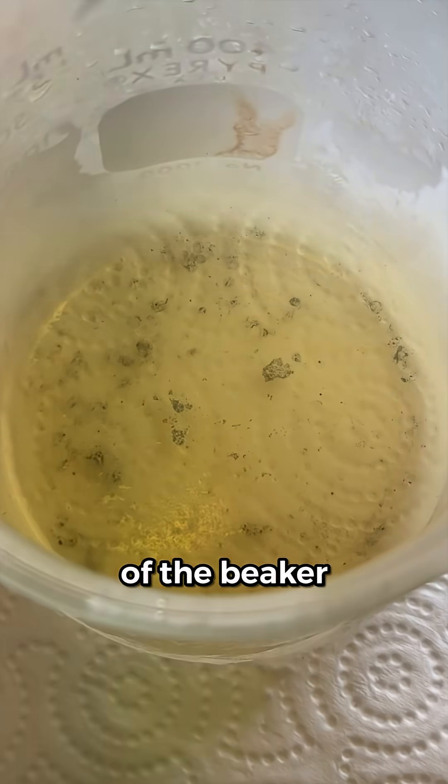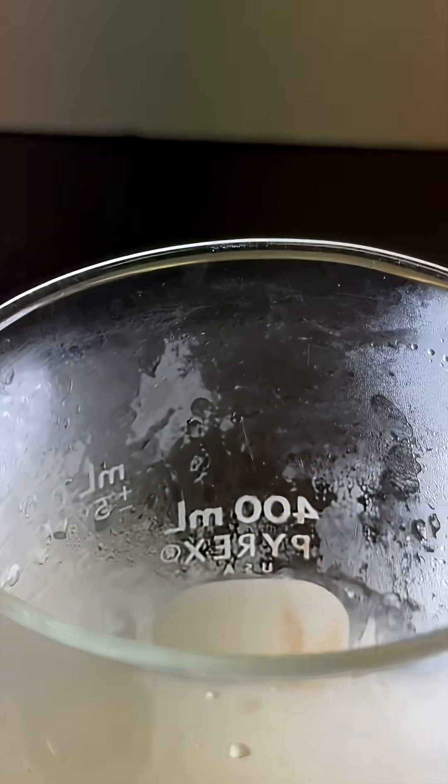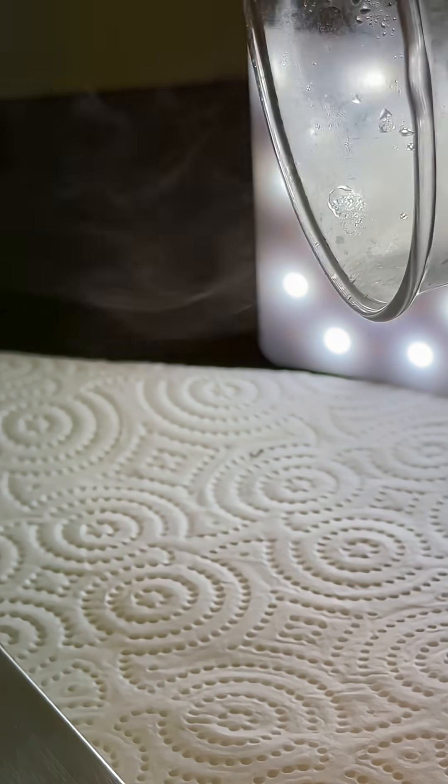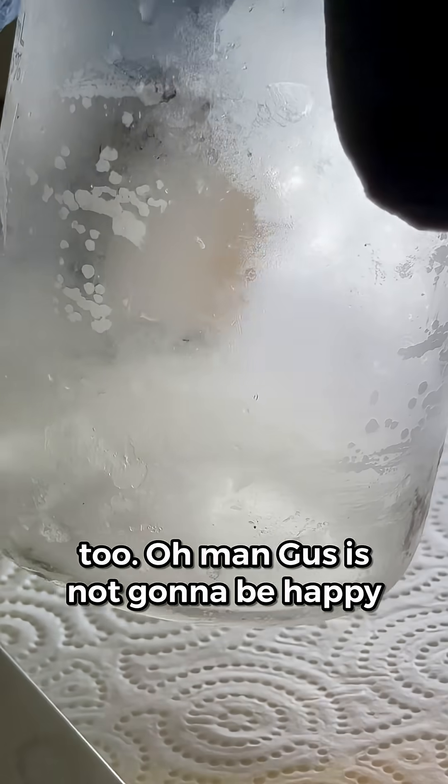I wonder if I can pour the gas out of the beaker. Let's give it a try. Oh yeah, I can totally see the gas coming out. And the blue crystals are gone too.